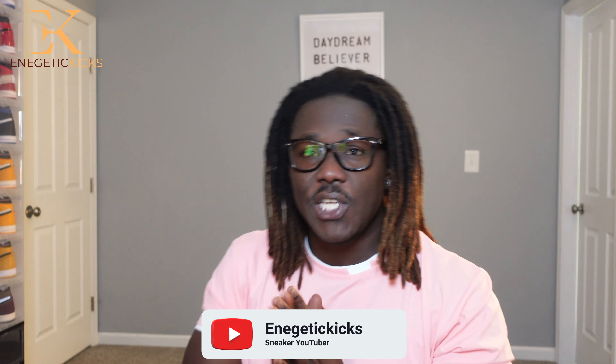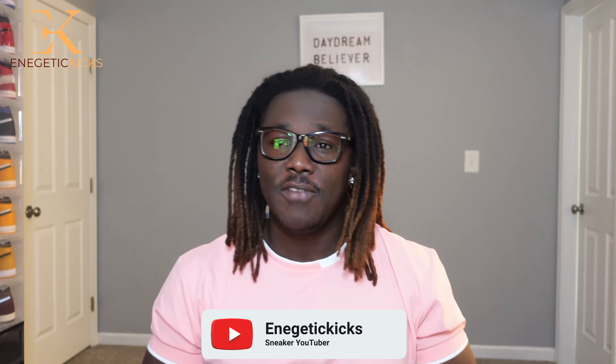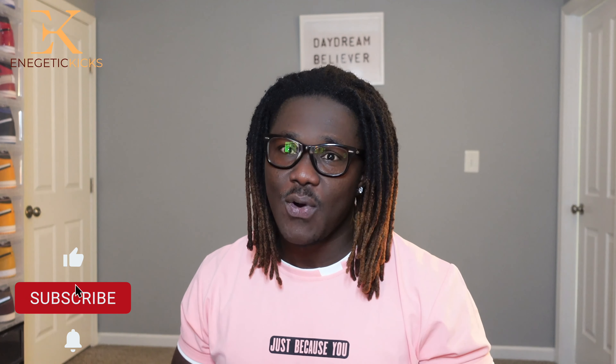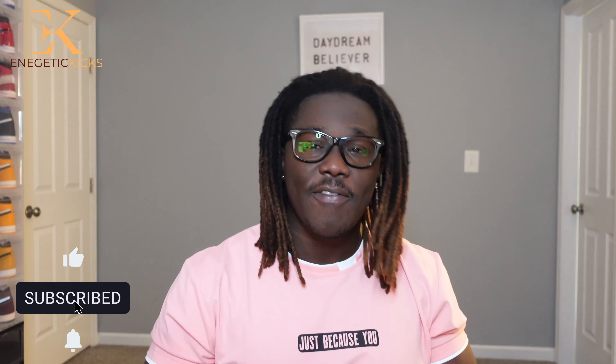Hello and welcome back to the channel guys. This is your boy Jetta Kicks and I am back with a new unboxing video today. Now if you are new stopping by to the channel, this is a sneaker related channel and I upload 2 to 3 pieces of content almost every single week. So if you love sneakers, you are at the right place. Go ahead and click that subscribe button and the notification bell so whenever I drop any content, you will be notified as soon as possible.